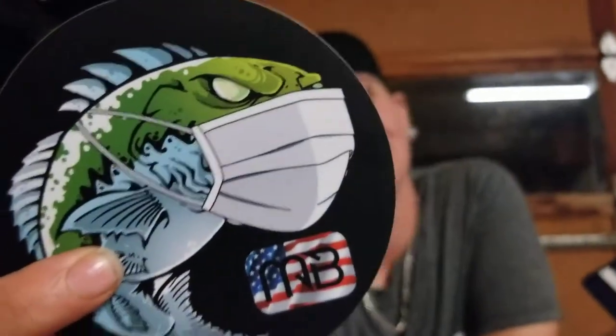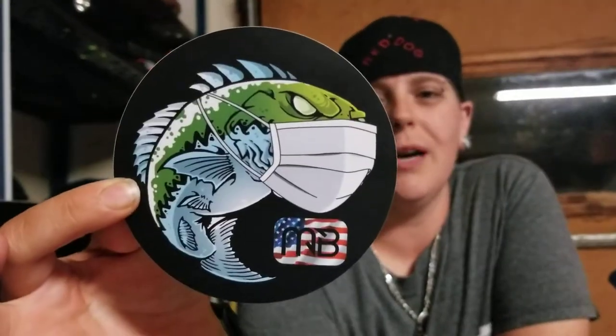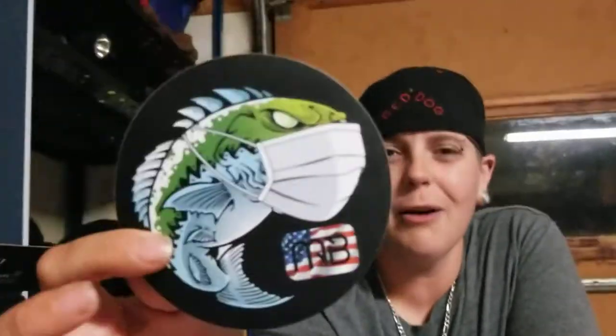The sticker fish is wearing a mask — that's awesome. I didn't even realize it at first. I think that's awesome given today's world. If there were any logo sticker I'd want to put somewhere right now, this would be the one. I believe in that.